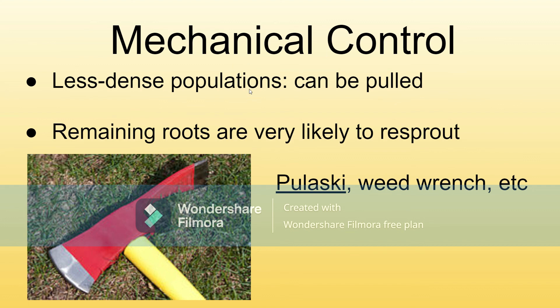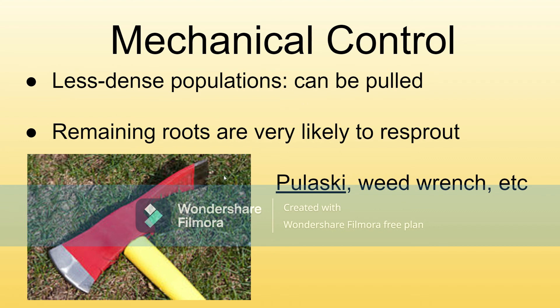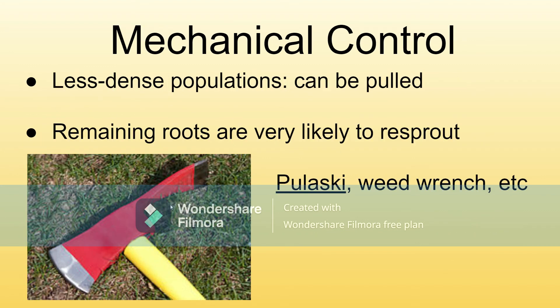Mechanical control is only really effective in lower density populations and smaller areas. You can pull it out, although remaining roots are very likely to re-sprout — if you leave some in the ground, it's just going to come back. Some people use Pulaskis, which is a type of axe. People also use weed wrenches. Whatever will pull it right out. This is one you'd have to be checking frequently afterwards to see if it's re-sprouted.